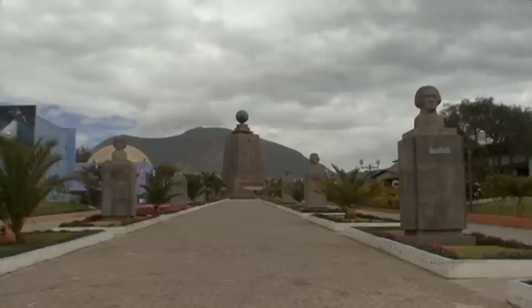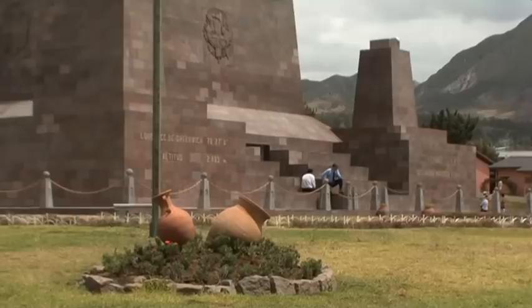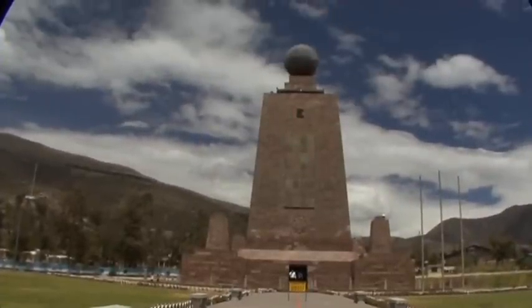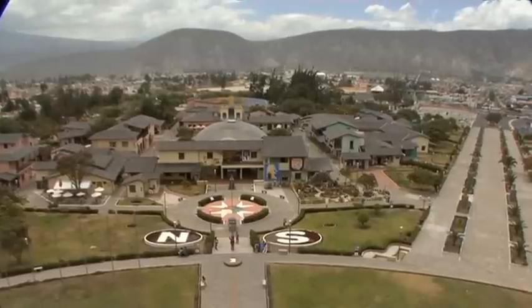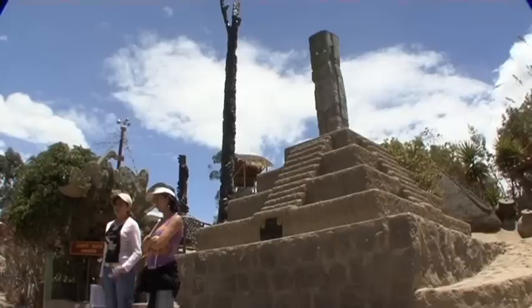Around 20 kilometers north of Quito is the Mitad del Mundo, the center of the world. Here, in 1736, the exact location of the equator was established and the circumference of the earth calculated. Next to the center of the world, there's an open-air museum which has been modeled on an ancient Indian village.